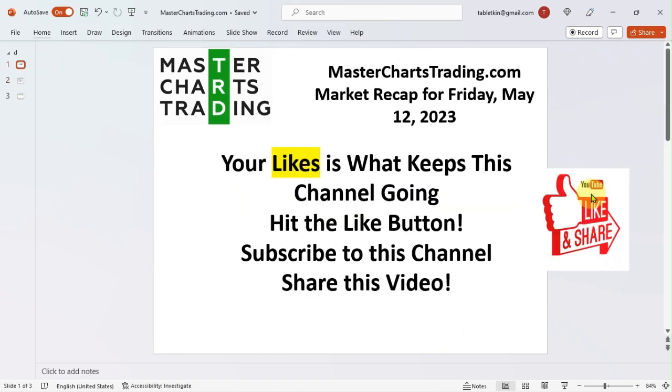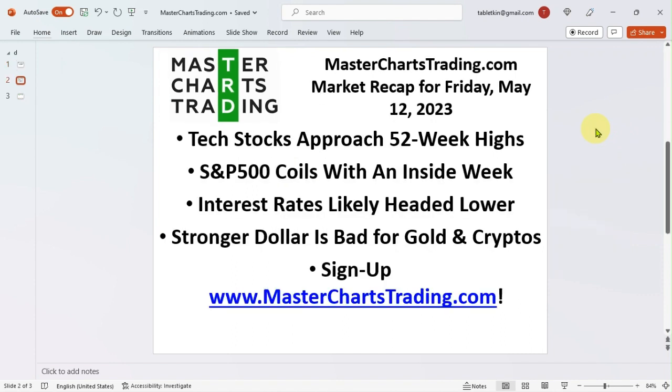Hello again, this is Alex with masterchartstrading.com and this is the market recap for Friday, May 12th, 2023. Please don't forget to hit the like button, subscribe to this channel, and share this video with others. Your likes, shares, and comments are what keep this channel going.